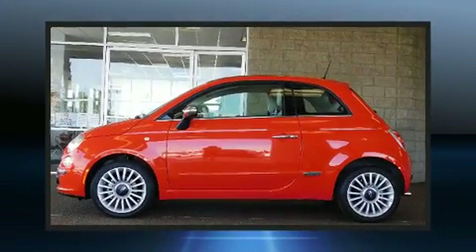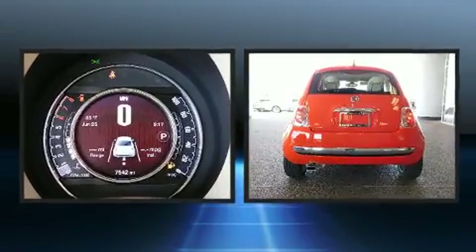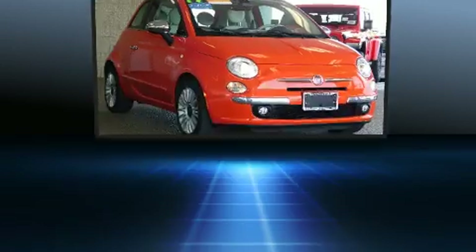You can expect a lot from the 2017 Fiat 500. With less than 10,000 miles on the odometer, this hatchback hits the mark with consumers demanding economical versatility.